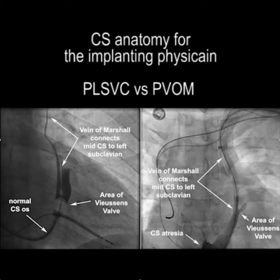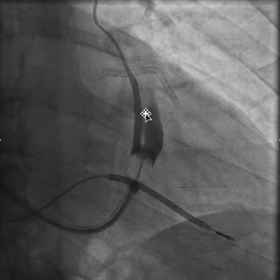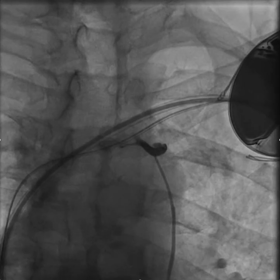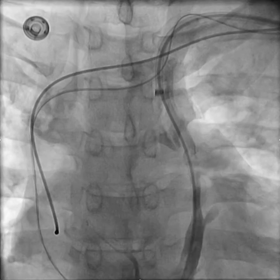To give you the videos for this: this is a case where the CS was easily engaged, and we noticed that there was a small persistent left SVC connecting to the left subclavian. And that looks very similar to the situation where you have CS atresia and you find this patent vein of Marshall.